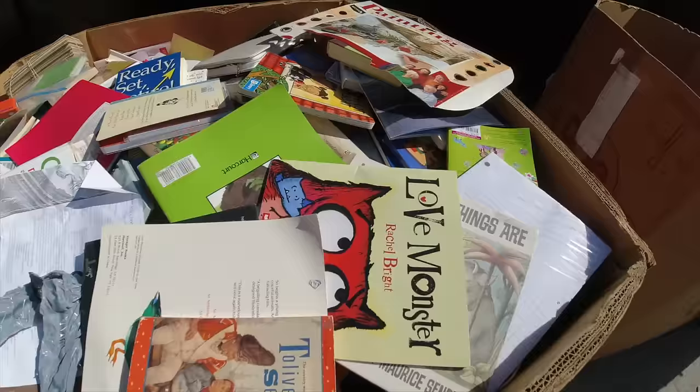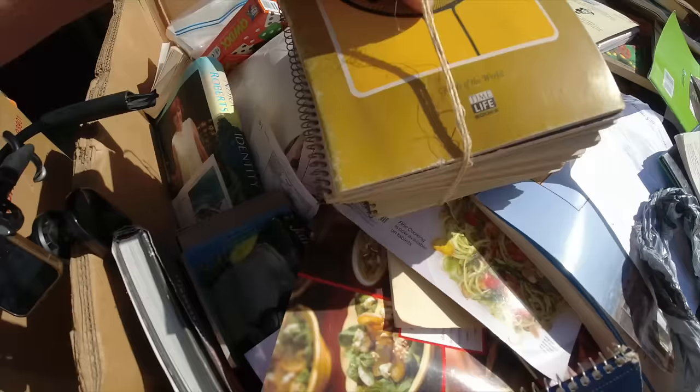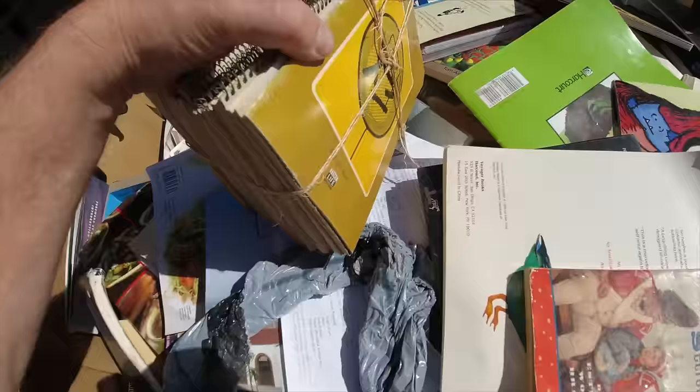We're off and doing bin number two - bin number one is done. Just a quick glance: I don't know what this is, it says Time Life on here. Supplement - I don't know what in the world. Anything Time Life though... Foods of the World - I don't think that's going to be good at all.